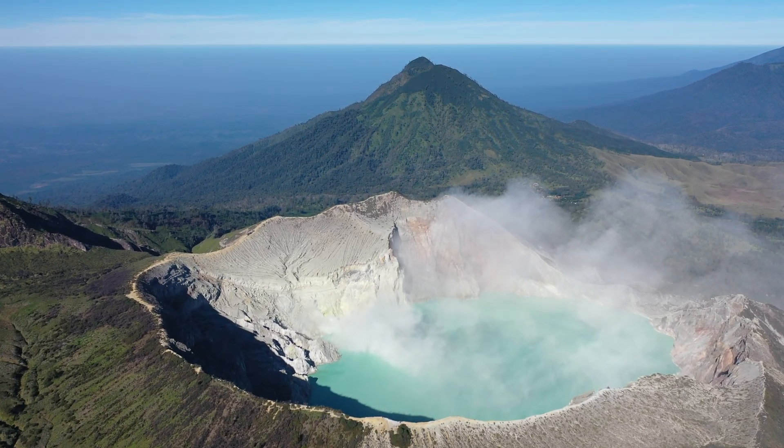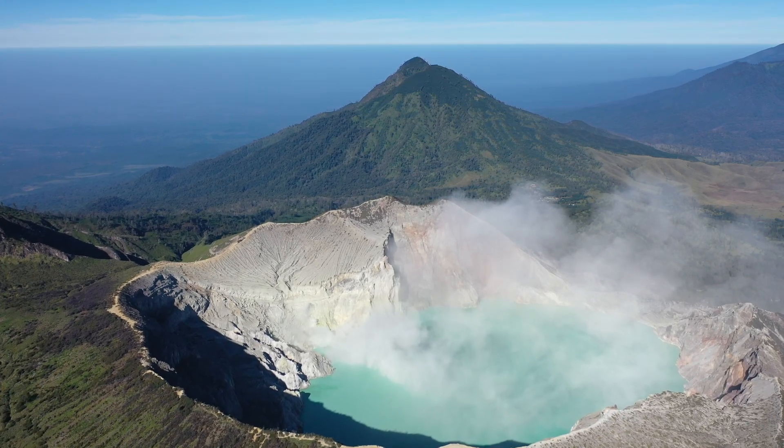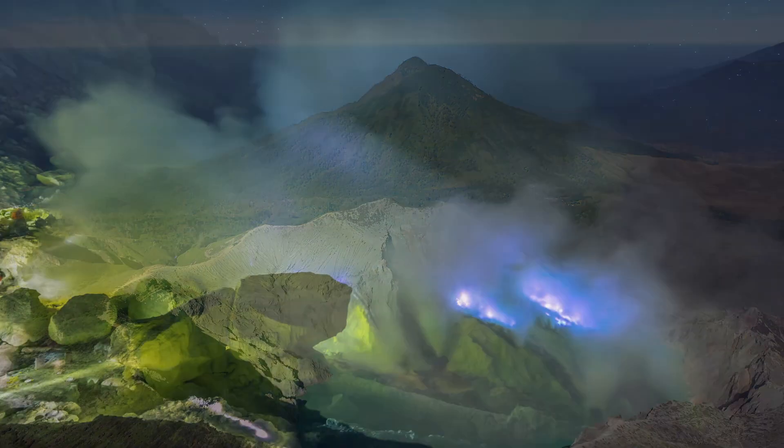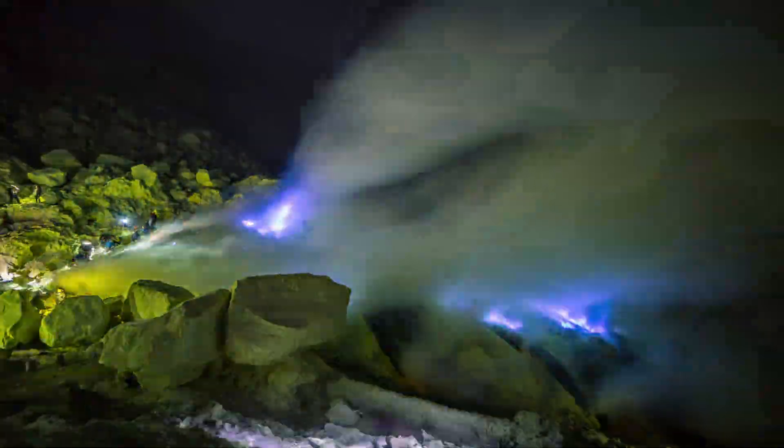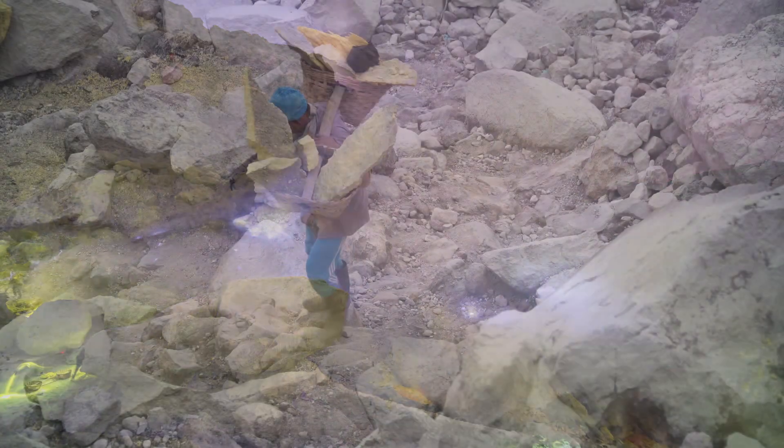The high concentration of sulfur, coupled with Kawah Ijen's relatively enclosed caldera, allows the gases to build up and combust as they escape into the oxygen-rich atmosphere. As the gases burn, they generate a blue flame that is both beautiful and dangerous.